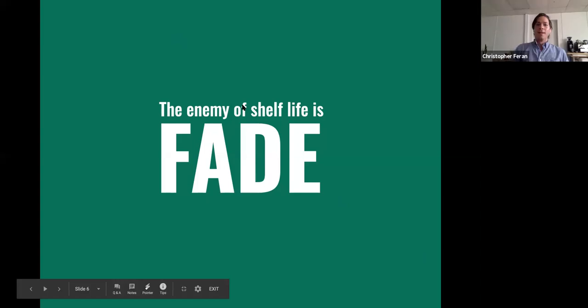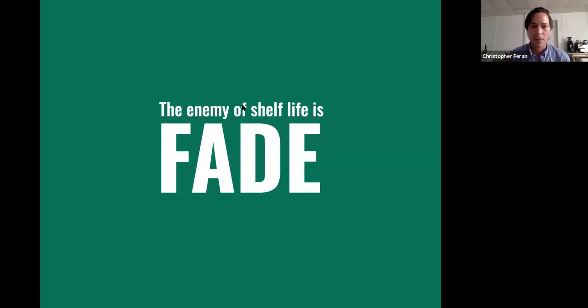We got 80% of responses including lipid oxidation and degradation, which is great — that is one of the primary causes.